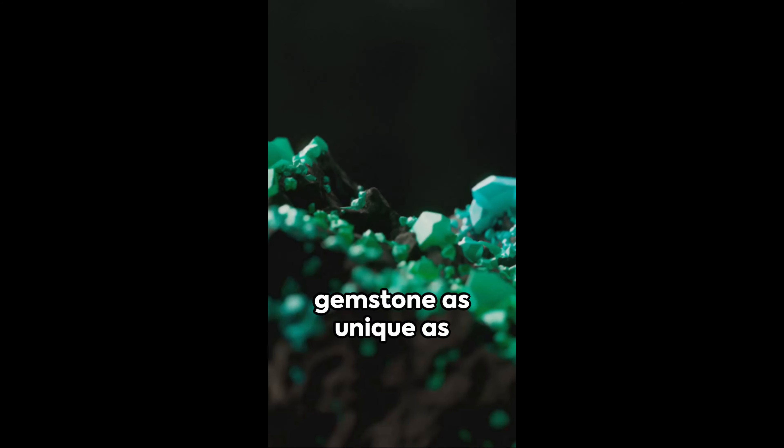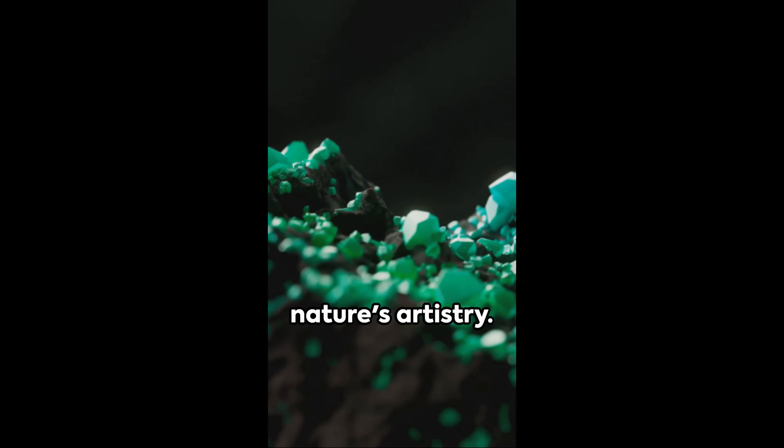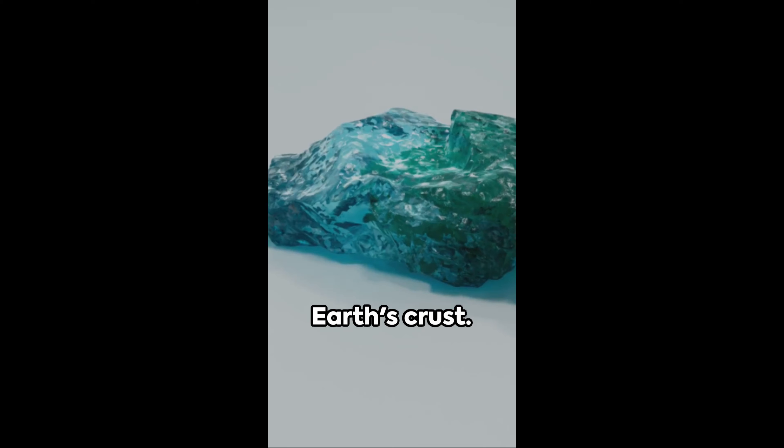Picture this: a gemstone as unique as a fingerprint, each one a marvel of nature's artistry. Meet canicite, a rare and captivating mineral found in the Earth's crust.